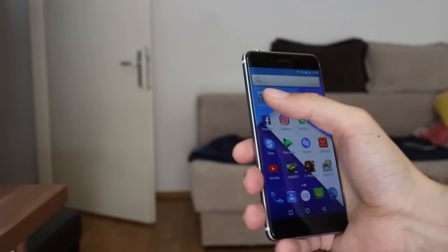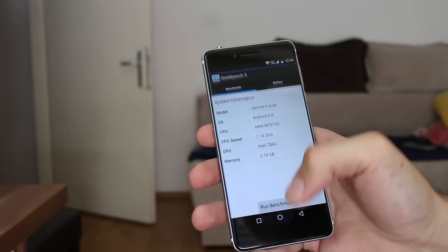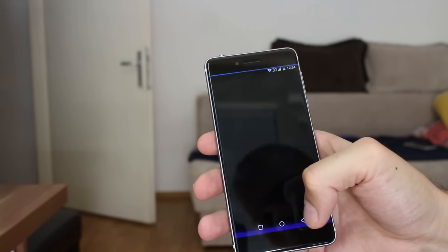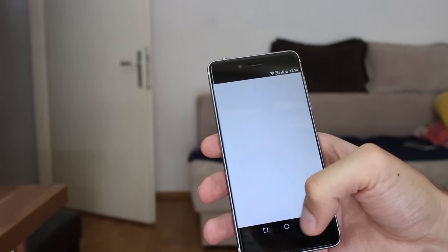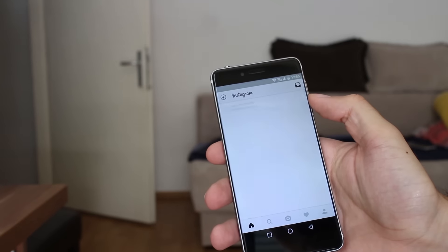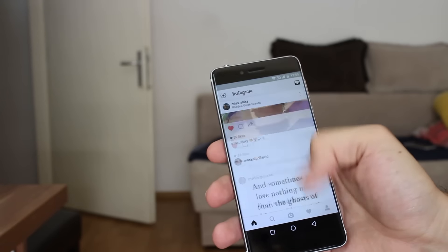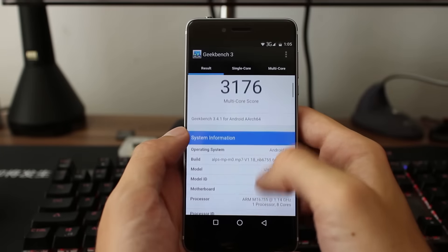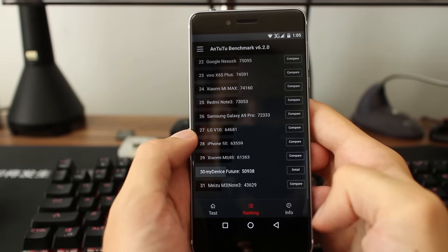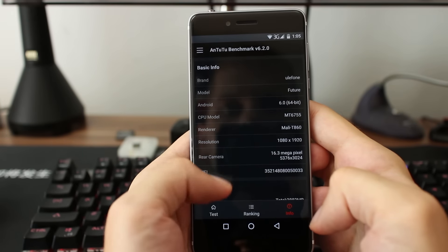When I got the device, an over-the-air update was available, which is good to know that they work as intended and that in the future there will be more if there is something to fix. Benchmark results are what you can expect from this chipset — you won't be cut down for performance with Ulefone Future.